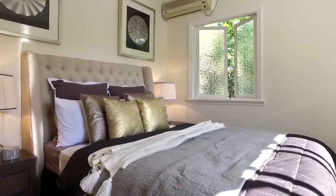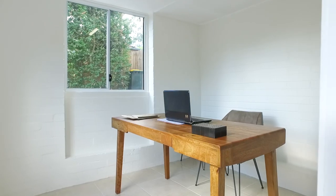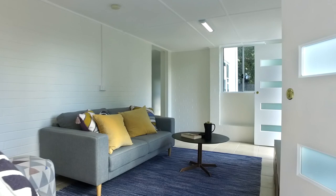This home features four spacious bedrooms and is also built in underneath, suitable as a second living area, an office or it could be rented separately.